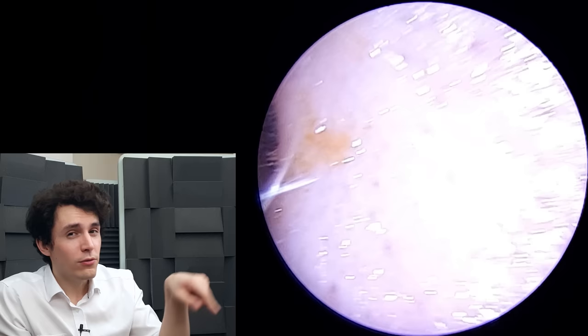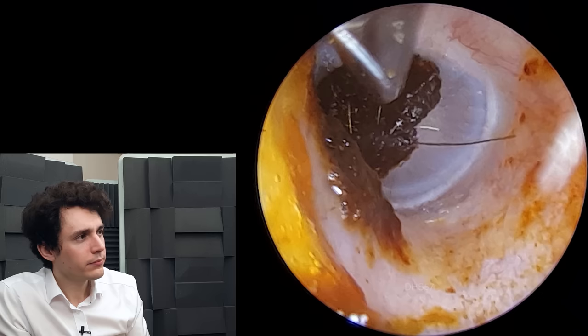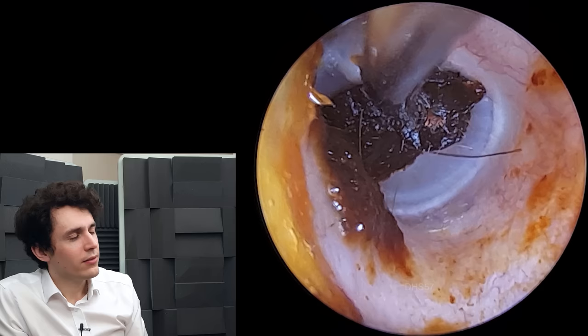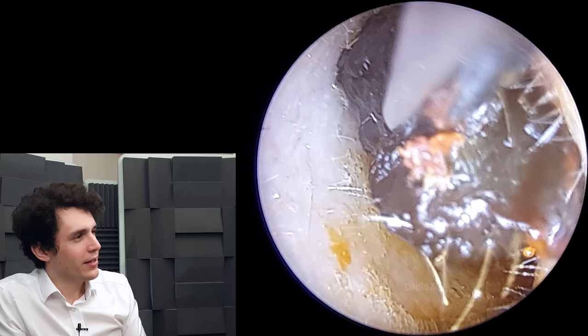The eardrum is back there — it's that sort of pale grey, bluish-tinted disc of skin. What I don't want to do is push on the wax and actually push it onto the eardrum. So I'm just going to very gently coax it and convince it out of the ear canal. And that will come away quite easily — there we go, easy as pie.